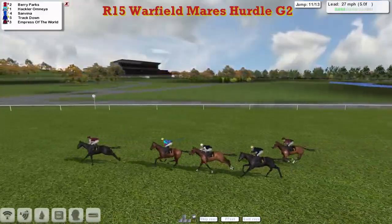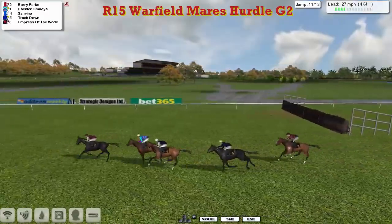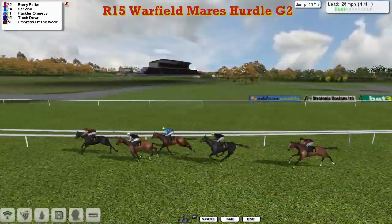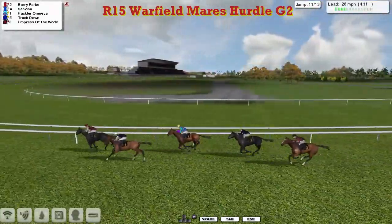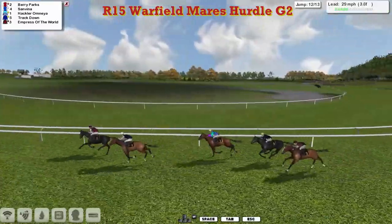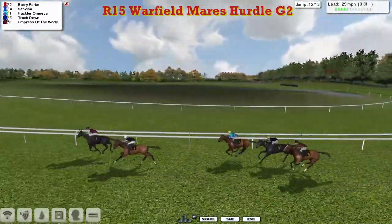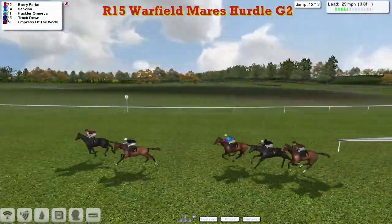San Viener now making a move in 3rd, over it they go. It's Berry Parks from San Viener moving into 2nd, Hakla Omnia drops back into 3rd, then comes Track Down 4th and Empress of the World trying to get going on the outside in 5th. They swing down right-handed into the home straight. Berry Parks leads from San Viener in 2nd, a gap of 3 back to Hakla Omnia, Track Down and Empress of the World — Berry Parks and San Viener are clear.